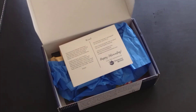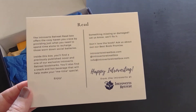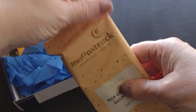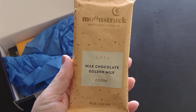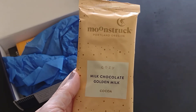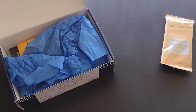Alright, let me pull this out. It looks like they got my request for the book this month. On top there's the welcome card with their information. The first item I have is a hot chocolate — Moonstruck from Portland, Oregon, cozy milk chocolate golden milk cocoa. I believe this was in one of my first boxes and it was very good. Hot chocolate can be hit or miss, and the last two packets I got weren't very flavorful, so I'm hopeful this one will be better.